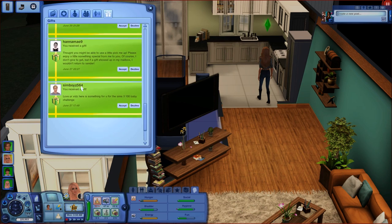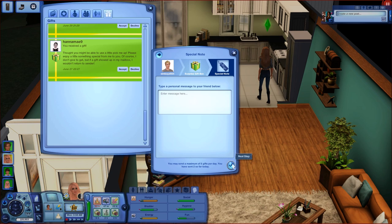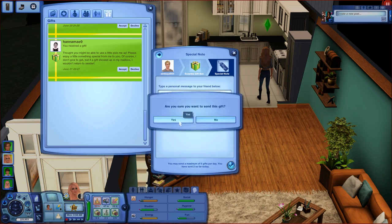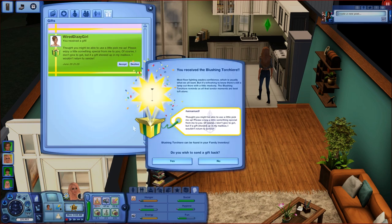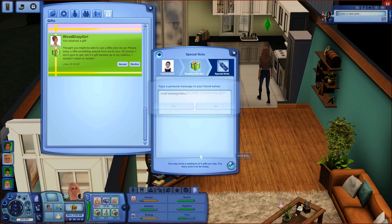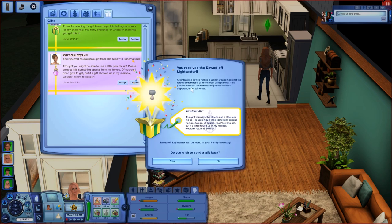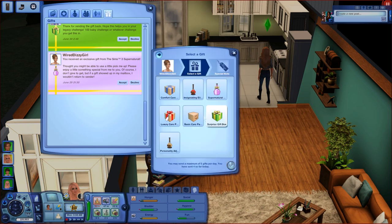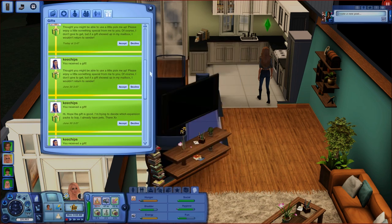Thank you for the bed — I'll send you a gift back. Thank you Sim Boys 564 — 'love your videos, here is something for you and the 100 Sims 3 baby challenge.' I'm sorry I didn't open it on the 100 baby challenge but I'll accept it here. It's the Reflectonator, which is basically a mirror — I'll send you a gift back. Thank you Ahana May 9 for the light, and thank you Wired Dizzy Girl for the light as well!